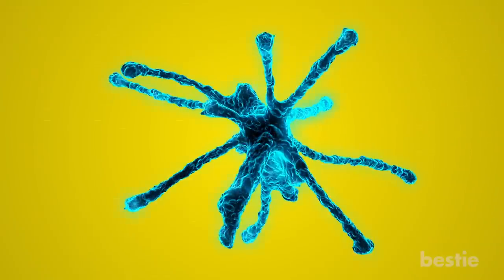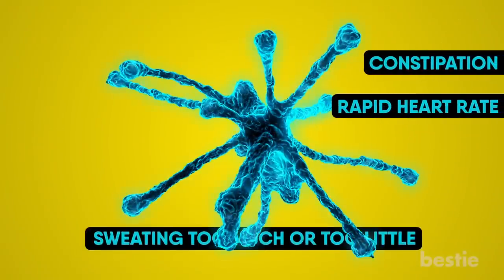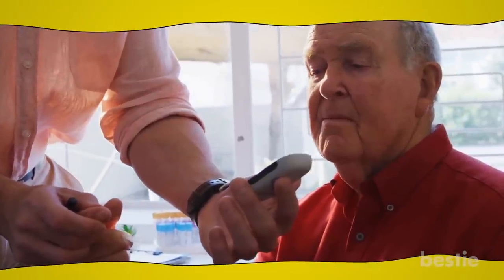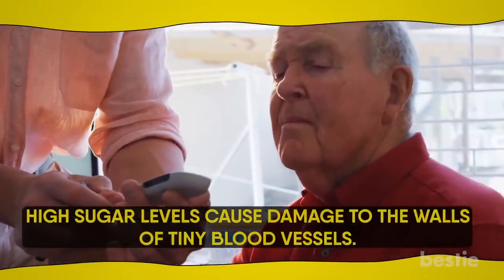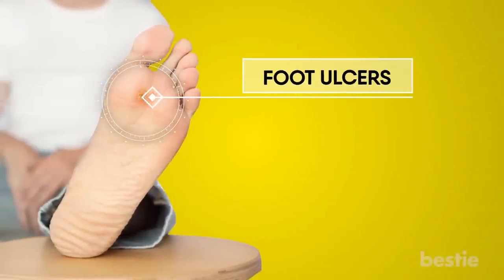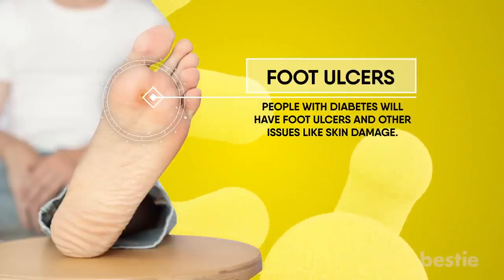Some of the other symptoms of neuropathy include constipation, rapid heart rate, sweating too much or too little, bloating, and a feeling of sickness. Diabetics are more prone to neuropathy as they have high blood sugar levels. High sugar levels cause damage to the walls of tiny blood vessels, which supply nutrients and oxygen to the nerves of the hands and feet and other essential organs. People with diabetes have foot ulcers and other issues like skin damage. Neuropathy is also very common in people with cancer and is said to be a side effect of chemotherapy.